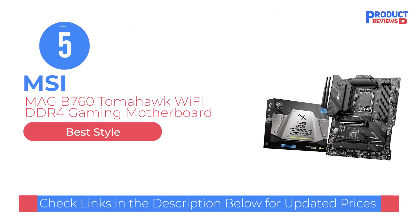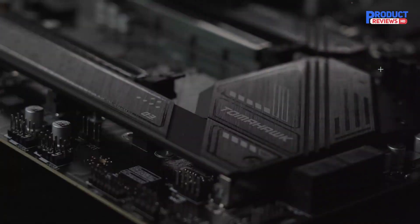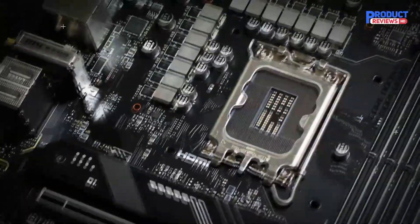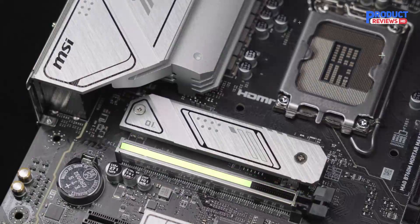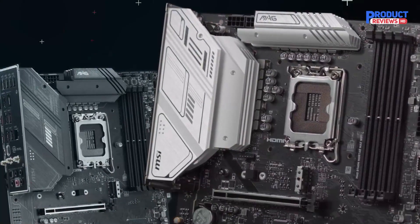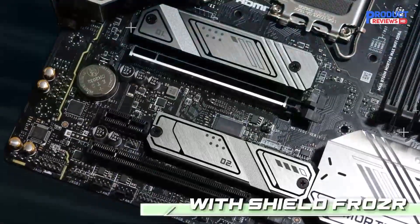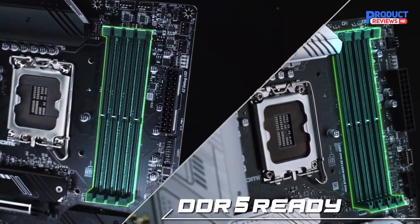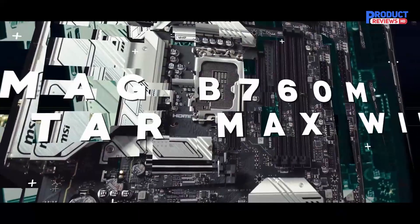Our recommendation number 5: the MSI MAG B760 Tomahawk Wi-Fi DDR4 Gaming Motherboard. The MSI MAG B760 Tomahawk Wi-Fi DDR4 is an excellent entry-level B760 motherboard that redefines what a budget Intel motherboard should be in 2023. With a full stack of networking options, decent SSD and VRM cooling out of the box, and the ability to use older DDR4 memory, the B760 Tomahawk Wi-Fi is a cost-conscious pick that should suit gamers, content creators, and tech enthusiasts on a budget alike. Gamers might feel a bit miffed about the lack of RGB on the motherboard itself, though content creators and productivity-centric consumers might appreciate the lack of distractions.